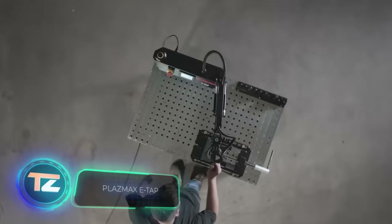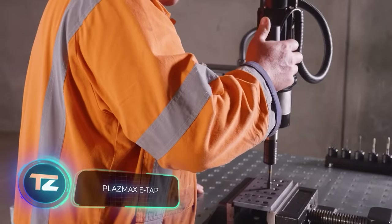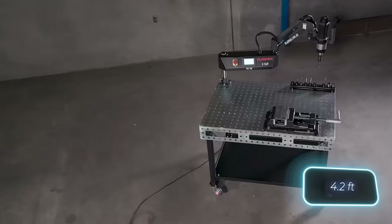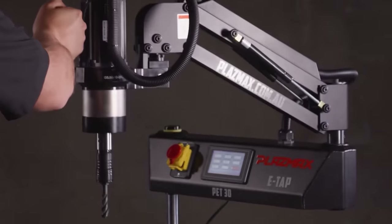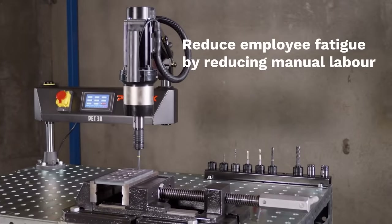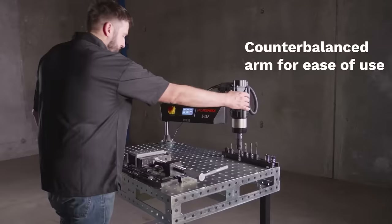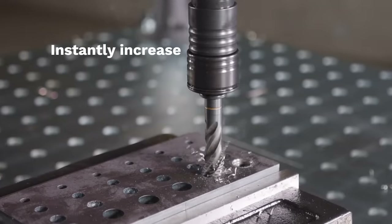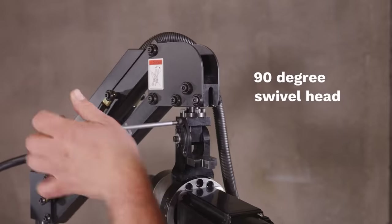Meanwhile, Plas Max provides a table and tapping arm set perfect for shops regularly involved in tapping. With a working radius of 1.3 meters, the arm is detachable, allowing installation in different work areas. Torque control is managed by an electronic system, and the touchscreen aids in adjusting depth, thread pitch, and cutting speed precisely. Two thread ranges are offered: M3 to M20, and M6 to M30. For pricing details, you can inquire directly with Plas Max.